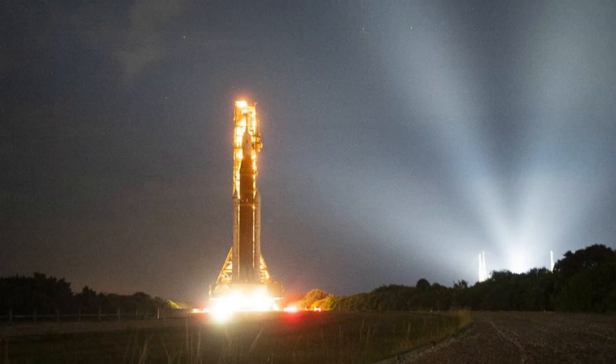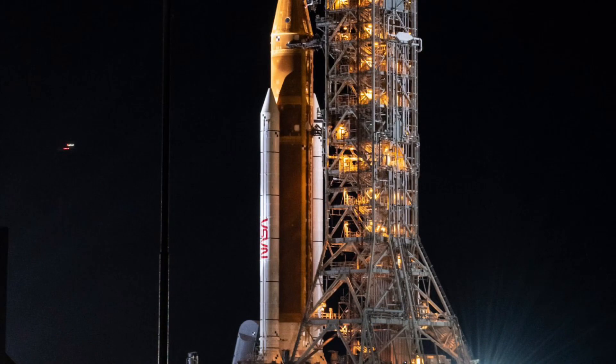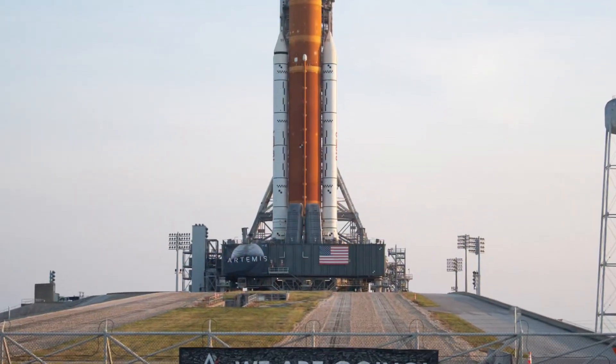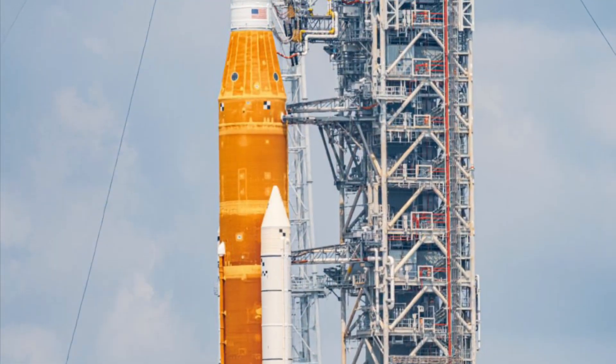And despite the years of delays and massive cost overruns, for many of us who were not yet born during the Apollo missions, this is our first time going to the moon. The level of excitement and anticipation grows each day as we get closer to launch. Go NASA! Go SLS!